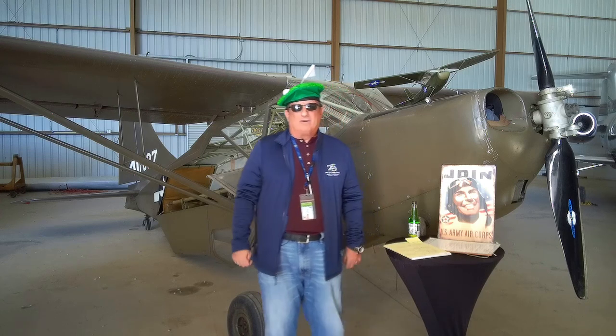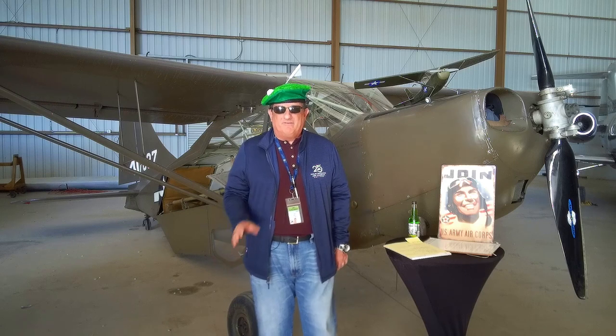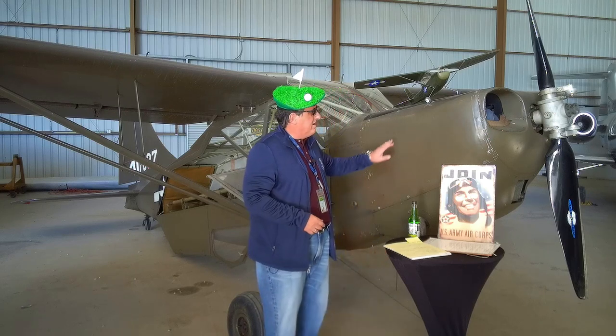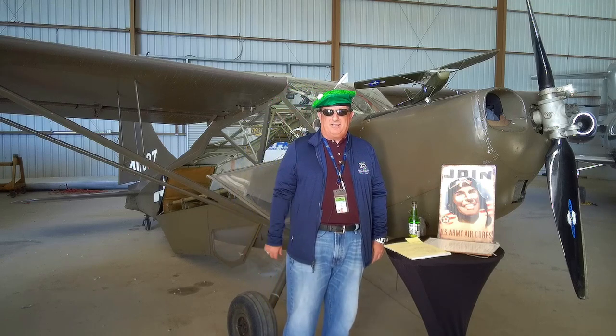Well, hello there and welcome to another edition of Warbird Wednesday. My name is Fred Bell. I'm the vice chairman of the Palm Springs Air Museum, and today we are moving down the line in the observation area. Kind of exciting — Greg looks to be excited.